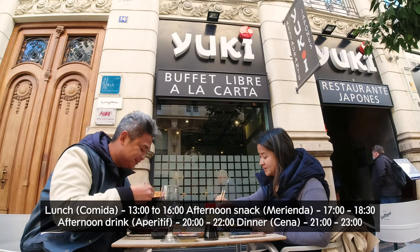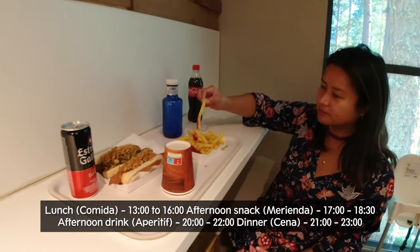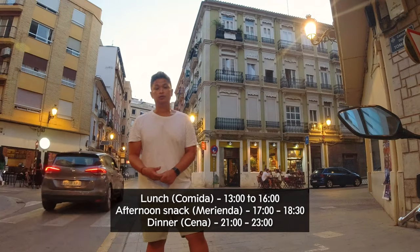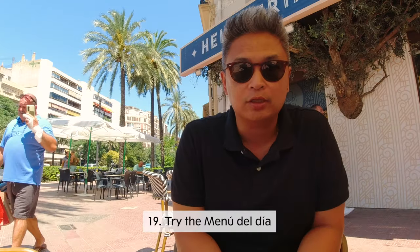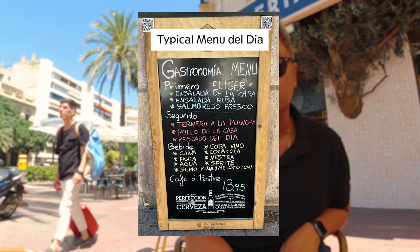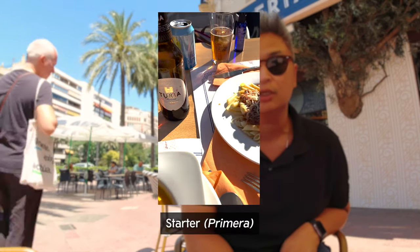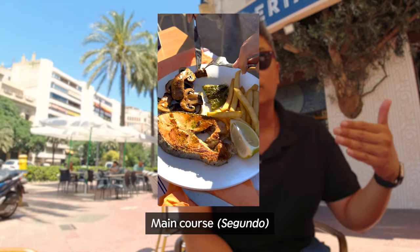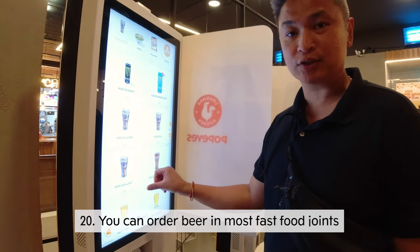You need to know the feeding schedules. Lunch here in Valencia is from 2pm to 3:30pm. Merienda, the afternoon snack, is about 5pm to 6:30pm. Actual dinner starts from 9pm to 11pm — so pretty much eat late. When dining, look for the menu del día, which is the menu of the day. It's a very economical and large meal — you get an appetizer, an entrée, dessert or coffee, and a free drink. That free drink can even be a beer! You can also order beer at fast food restaurants here.